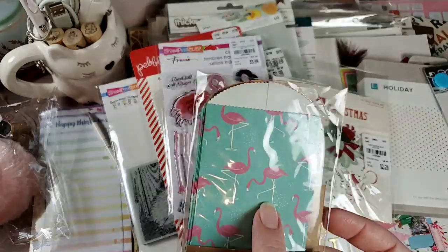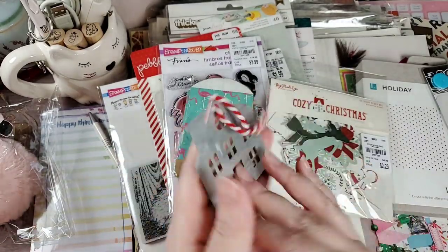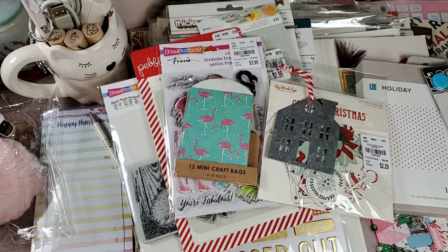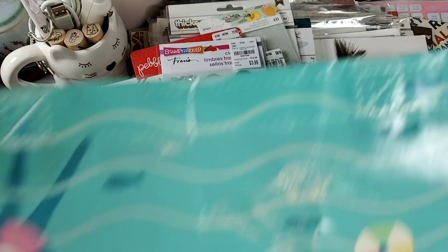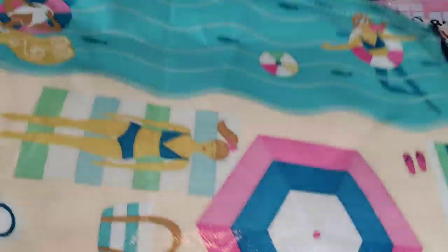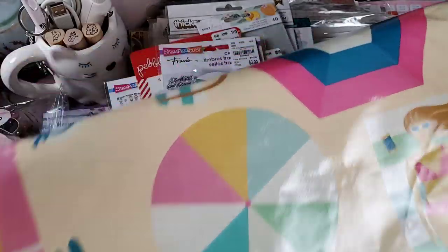Some cute little craft bags with the flamingos and the pineapples — yay! A cute little ornament, a little metal ornament. I can use this to embellish or I can put it on a tree. Let me fold this item down so you can see what she sent — it is one of those reusable shopping bags. I adore this. Got the ladies out here in the water enjoying the waves, and then the other ones up here getting their sun on. It's from Home Goods. We do have Home Goods here, but it's too far so I just don't go to it. Absolutely adore this — it'll go in my car.